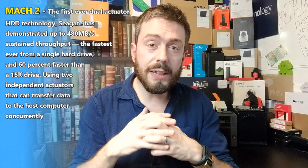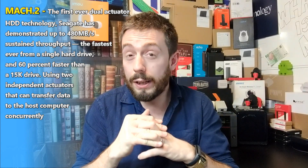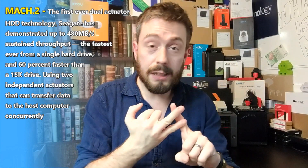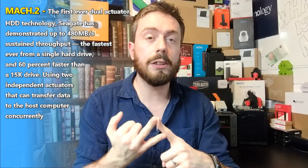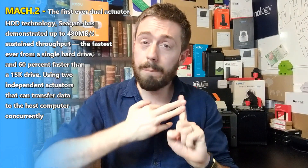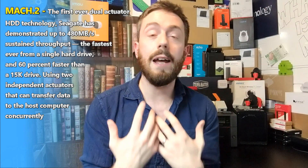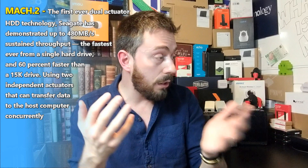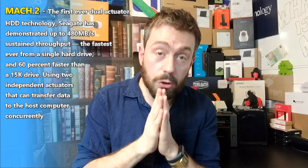This kind of technology has been theorized for a long time, but the problem has always been power and heat. To get a hard drive to achieve SSD-like read and write access would produce a lot of heat and require a lot of power — not just double because of the two arms, but even more than that. And that is achieved with HAMR — Heat Assisted Magnetic Recording.